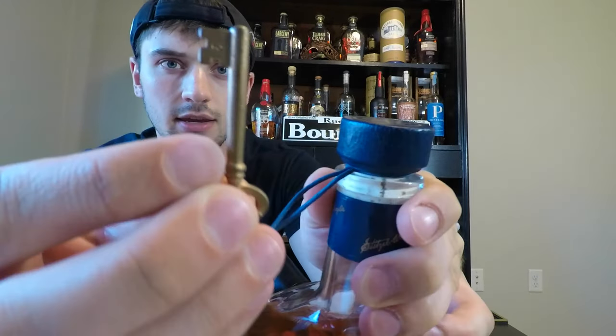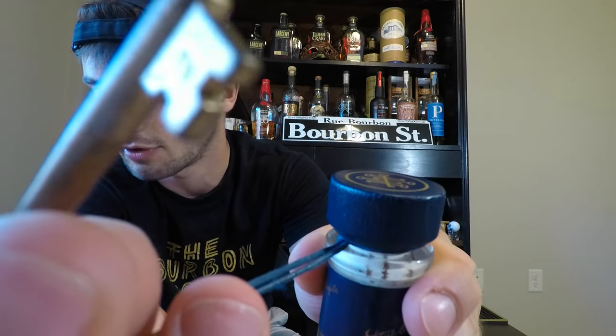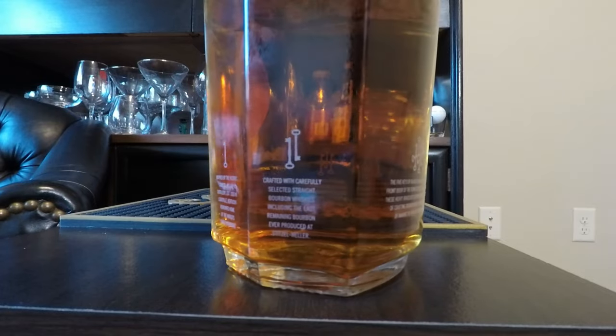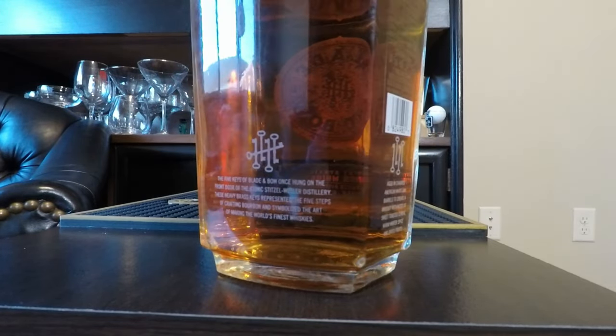One cool thing about this is it comes with a little key on the neck tag, and on that key is a number two. Basically what the keys represent for Blade & Bow is their five rules or steps to make their whiskey. They're right here on the side of the bottle — inspired by the historic Stitzel-Weller distillery, established in 1935 in Louisville, Kentucky.